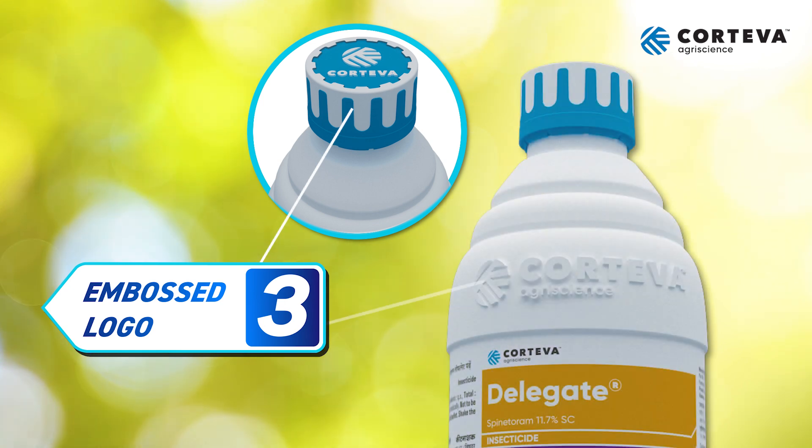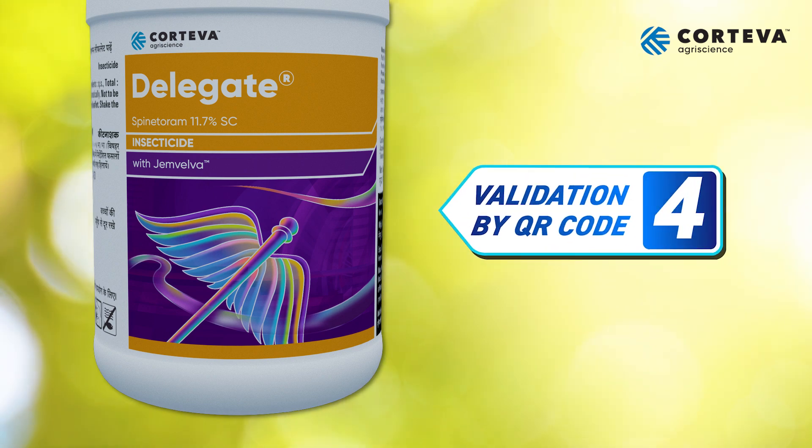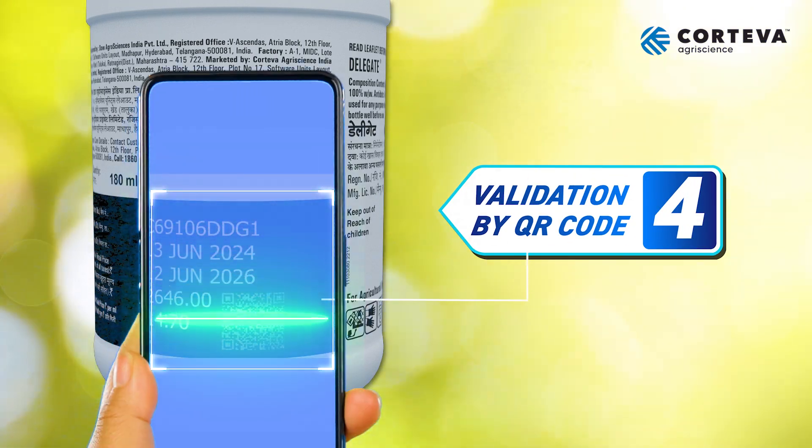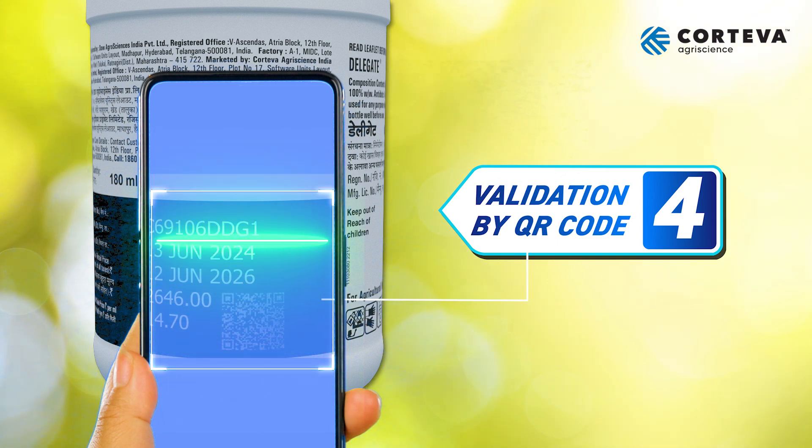Third, the Corteva logo embossed on both the bottle cap and the bottle itself. Fourth, a printed QR code near the expiry date on the back of the bottle, which provides full product details when scanned.